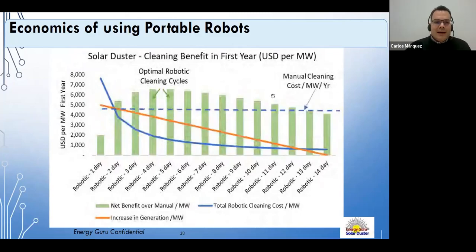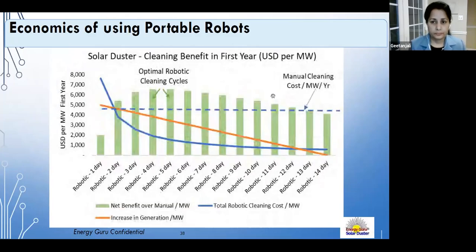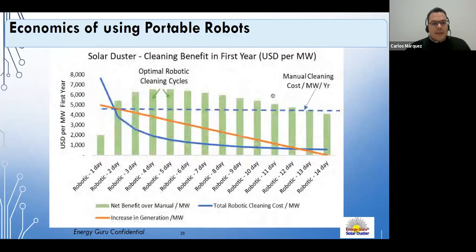Questions arose about programming robots to clean overnight. Zafir confirms that nighttime or low-sun-hour cleaning is the best approach — it avoids panel shading and thermal shock. With automated or semi-automated solutions, cleaning can be scheduled any time, with overnight being ideal.